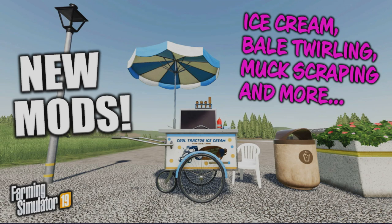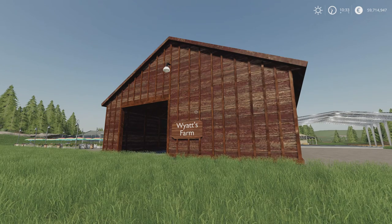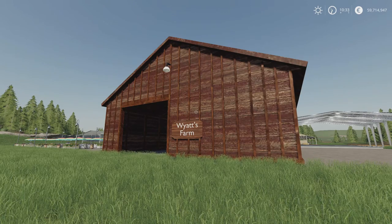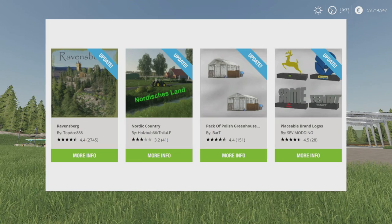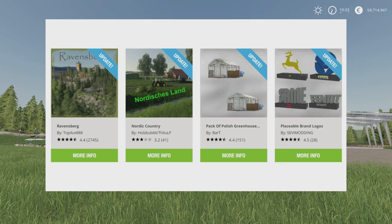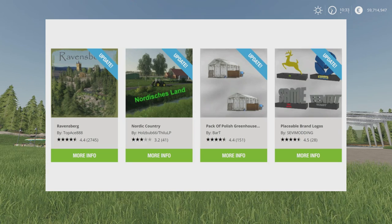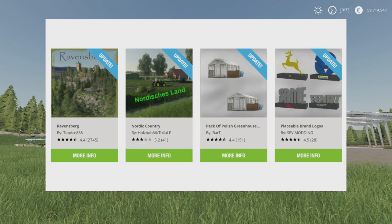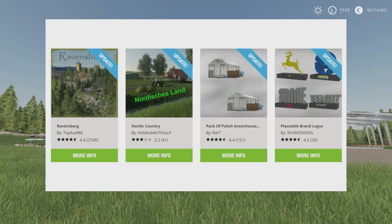Welcome to this look at new mods on Farming Simulator 19 with me, Mr. Silly P. Another day and more mods. It's Thursday the 19th of August. We've got four updates today: the map Ravensburg by TopAce888, the map Nordic Country by Holtzbub66 and ThiluLP, the pack of Polish greenhouses with tomatoes by Barty, and the placeable brand logos by Seve Modding — they've added a Fendt one and a John Deere one. Those are the updates for today.